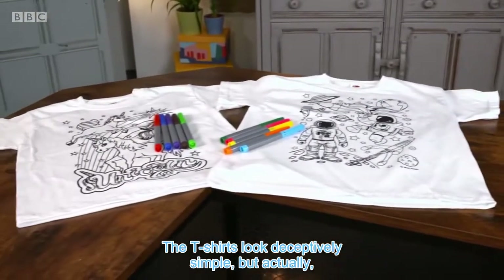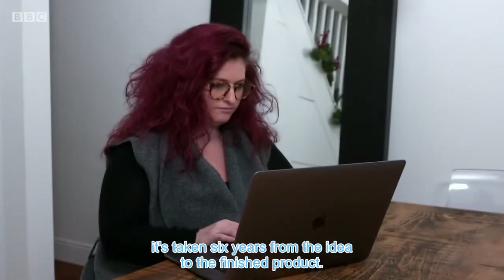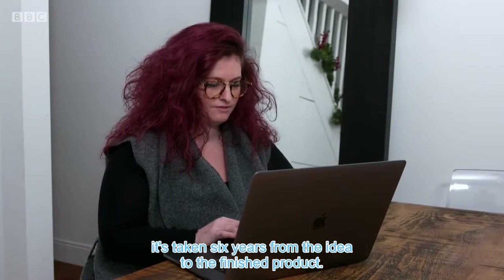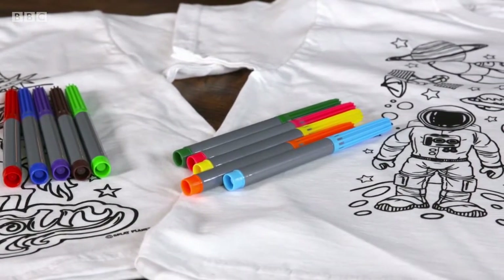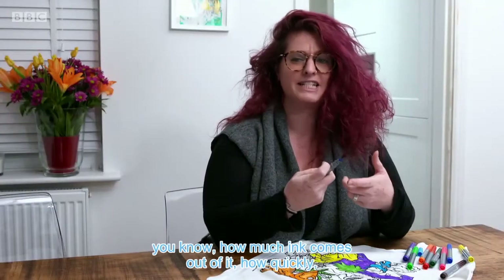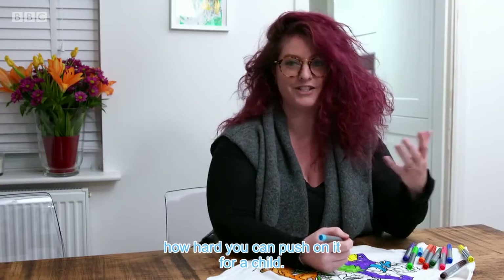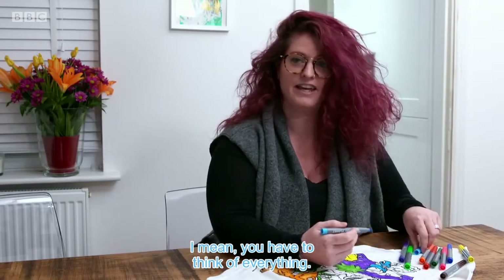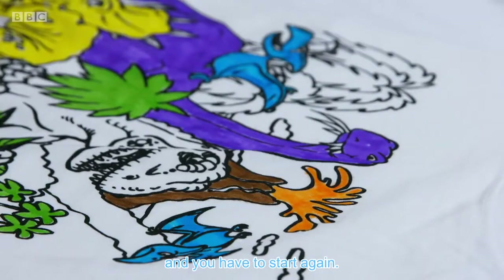The T-shirts look deceptively simple but actually it's taken six years from the idea to the finished product. As Melissa discovered, there was a lot that could go wrong. The tiniest little thing — even the nib of the pen, how much ink comes out of it, how quickly, how hard you can push on it for a child. You have to think of everything and if you don't, it doesn't work and you have to start again. That was one of the most stressful things about the whole thing.